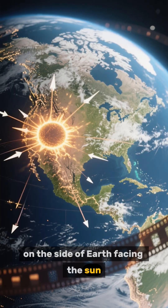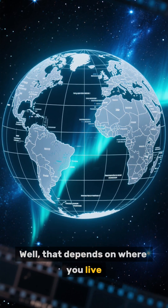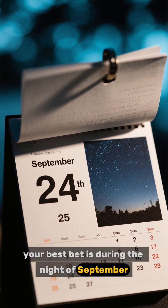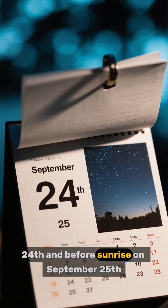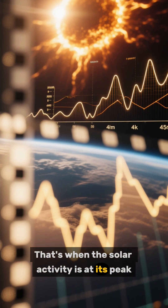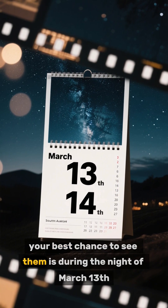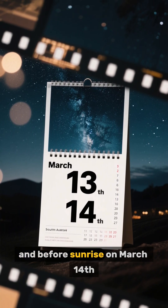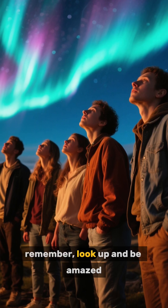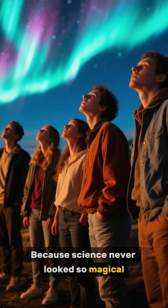Auroras are more likely to occur on the side of Earth facing the sun. If you live in the northern hemisphere, your best bet is during the night of September 24th and before sunrise on September 25th, when solar activity is at its peak. If you live in the southern hemisphere, your best chance is during the night of March 13th and before sunrise on March 14th. When you do see them, look up and be amazed — because science never looked so magical.